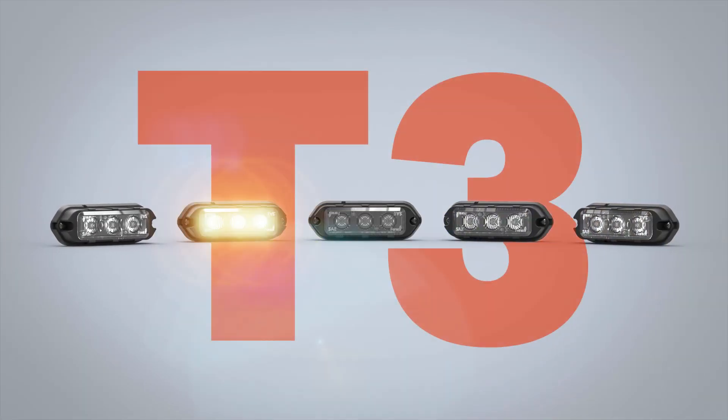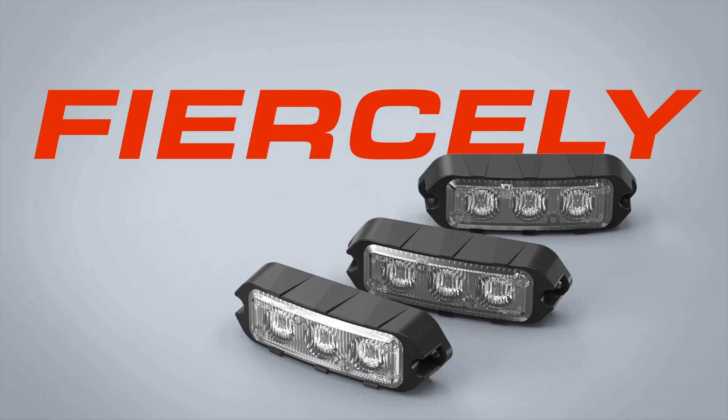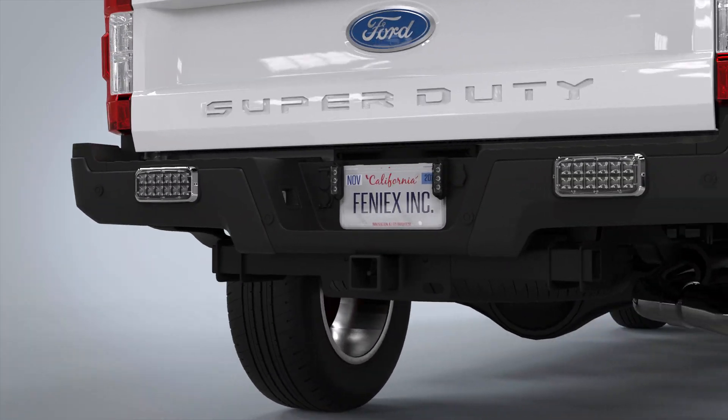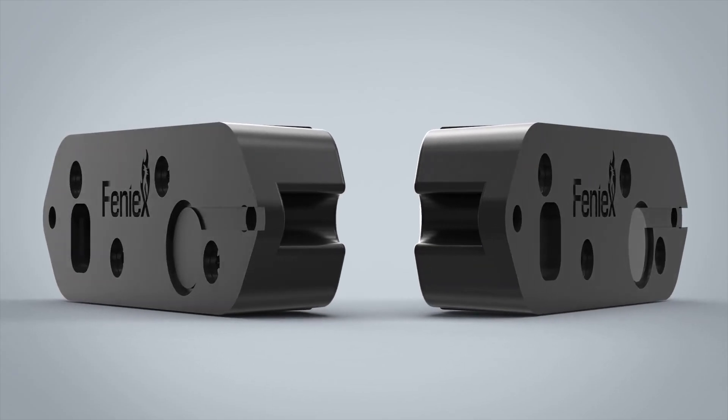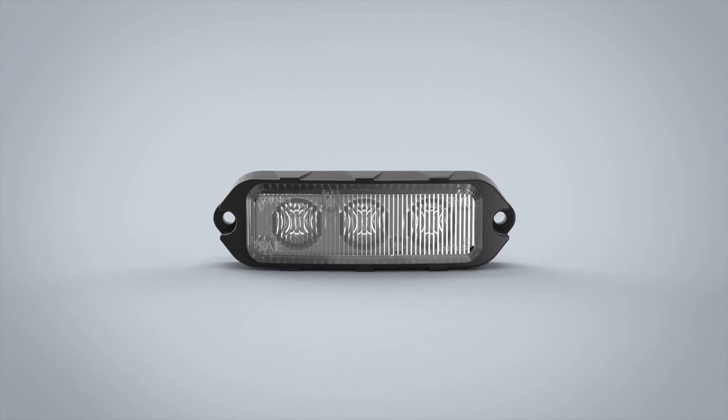The Phoenix T3, America's hardest working surface mount. Fiercely bright, outrageously affordable, and small enough to be mounted anywhere on your vehicle. It's your favorite product for a reason, and now we're taking it to the next level.